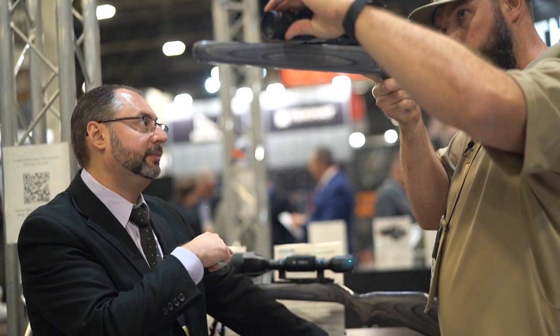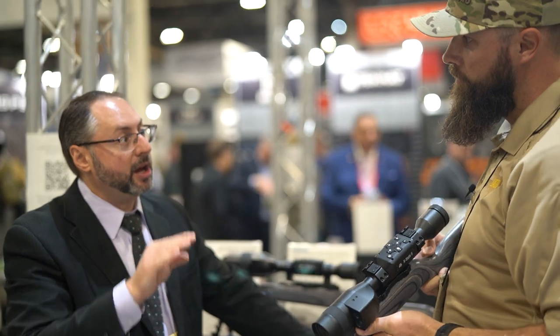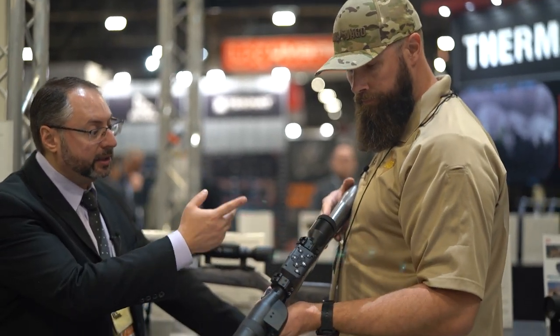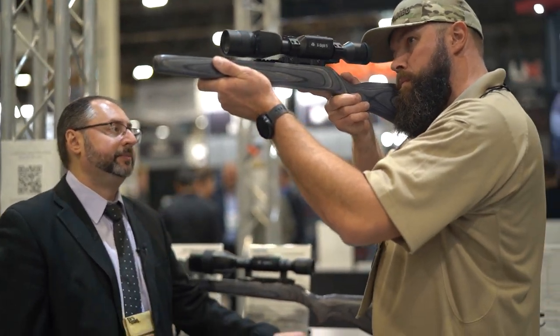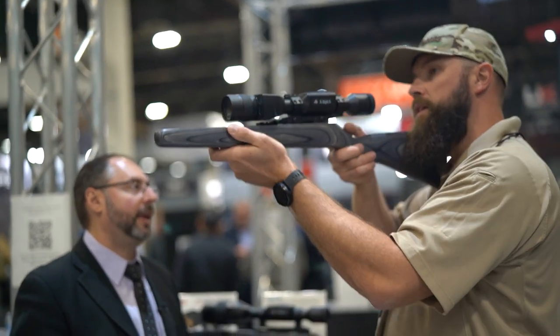The X-Sight 5 features ambient temperature control on the sensor, so if you're hunting a long time and the temperature drops or increases, the sensor compensates to give optimal image quality. It also has a rounded OLED with higher-grade, higher-res display and 90mm eye relief. Image quality is already noticeably better than the 4K.